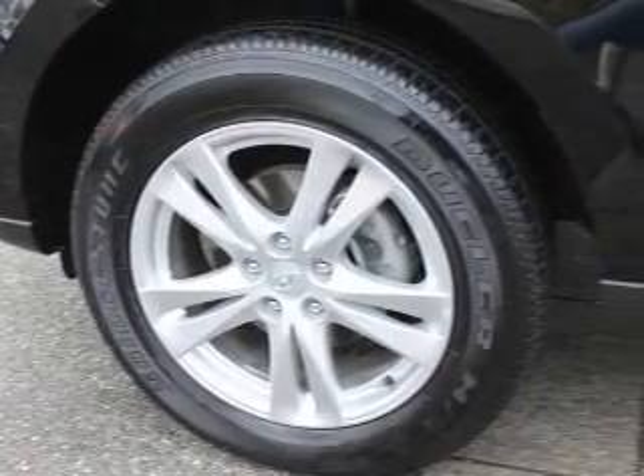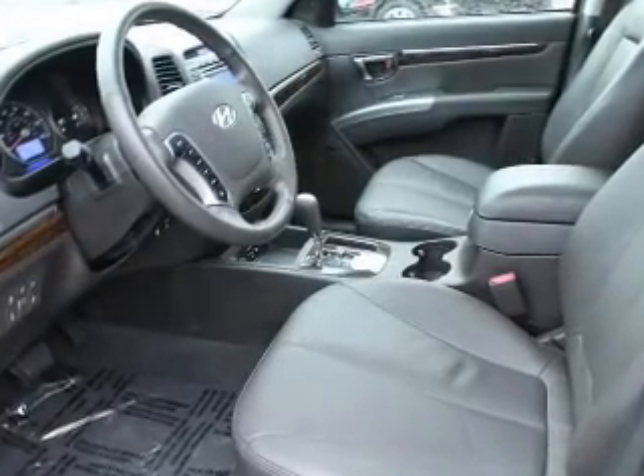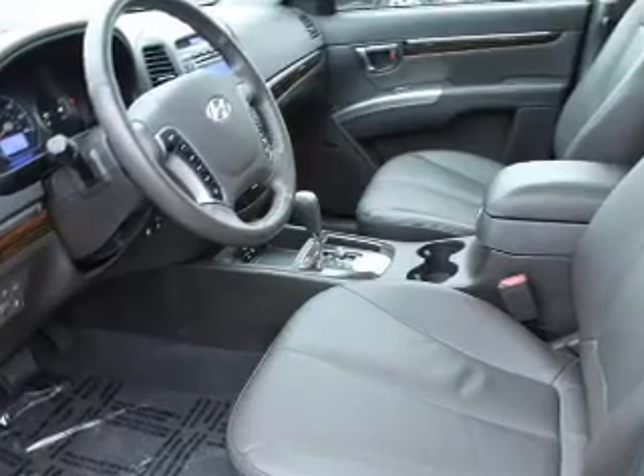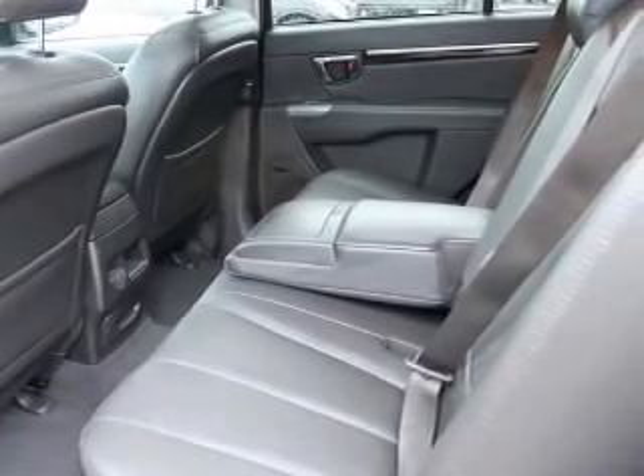With a reliable 6-cylinder engine, the powertrain includes all-wheel drive, driven by a 6-speed automatic transmission. Premium wheels lend a distinctive appearance, and the anti-lock braking system will help deliver you safely to your destination.